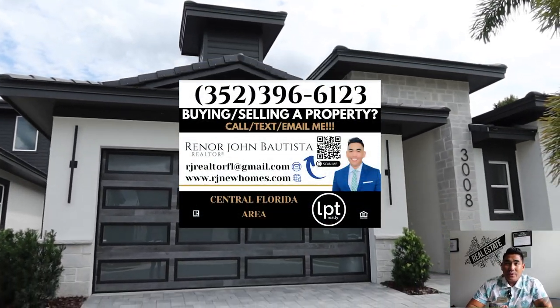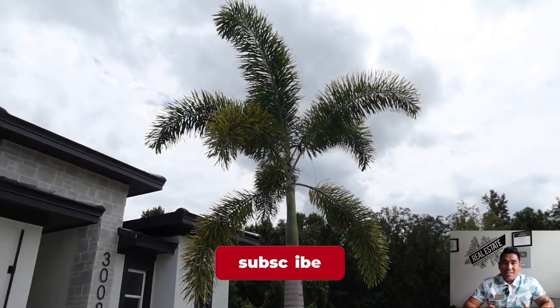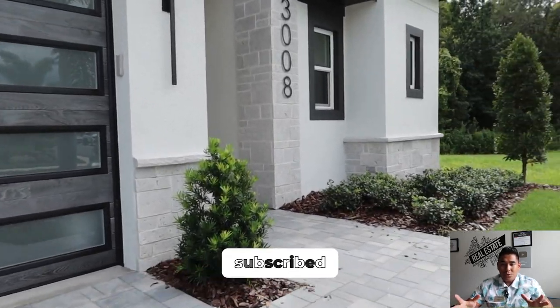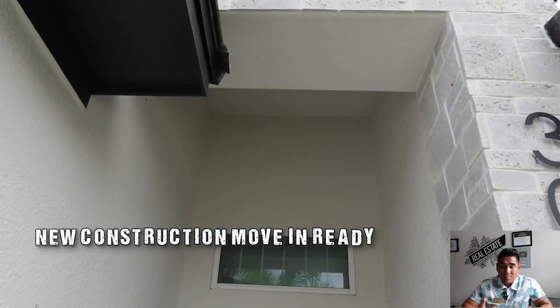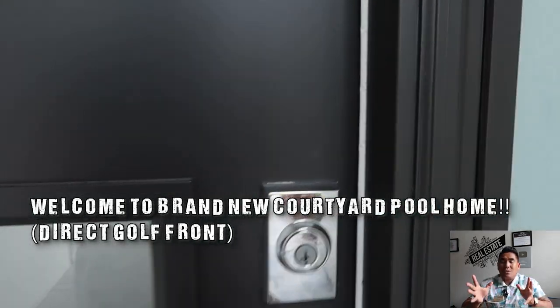This is RJ Bautista, your favorite incredible realtor here in Central Florida with LPT Realty, specializing in new construction and brand new homes. In this particular video I'm touring you through a courtyard style model, and this home is move-in ready — you can move in within 30 to 60 days, depending on your loan approval. Now we are heading inside the home.